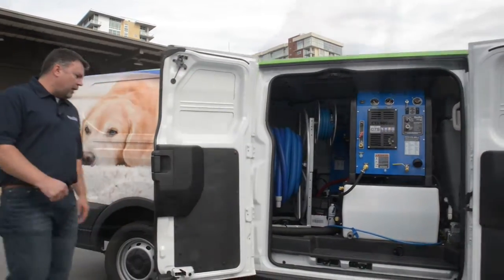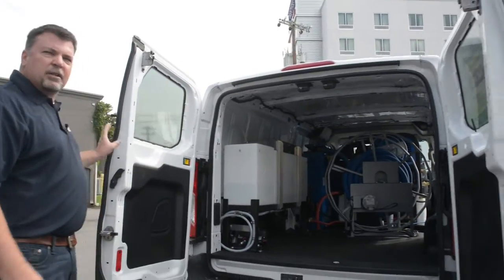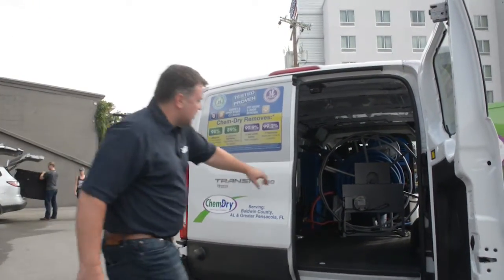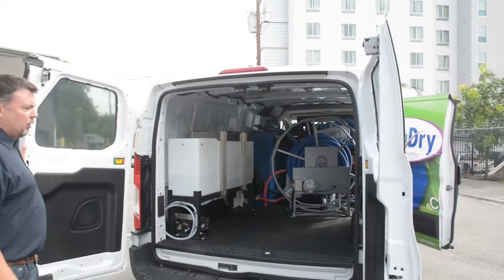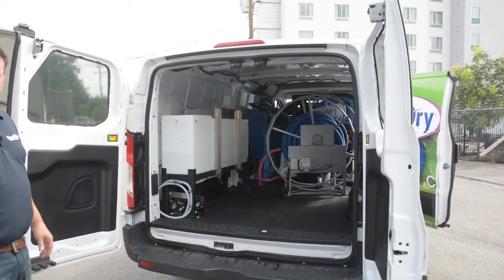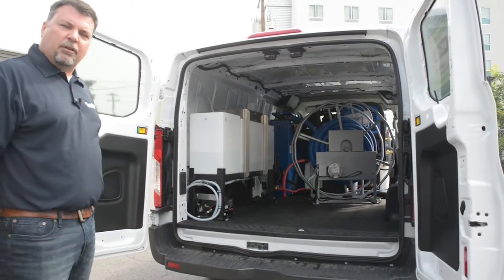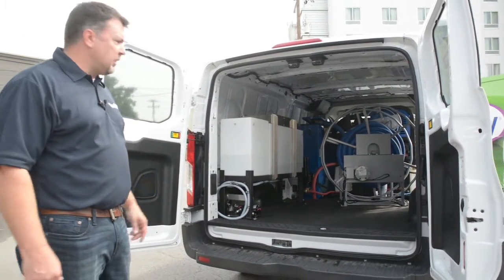When you come around to the back, you'll see one of the advantages of a full size van as well as an extended wheelbase van is that you've got a lot of extra room. So you're going to have things like power heads, extra wands, solutions, all the typical things — vacuum cleaners, everything you'll need on a typical job.